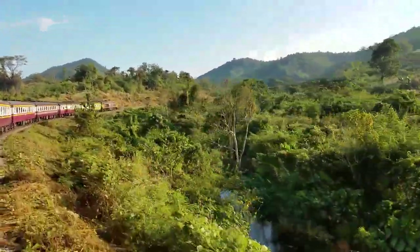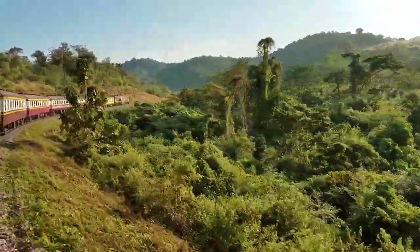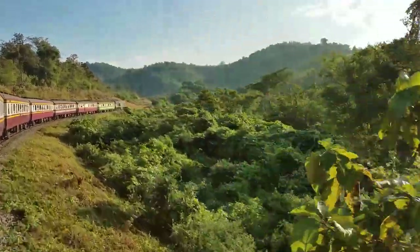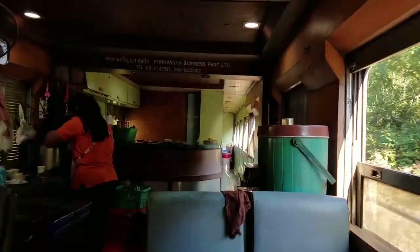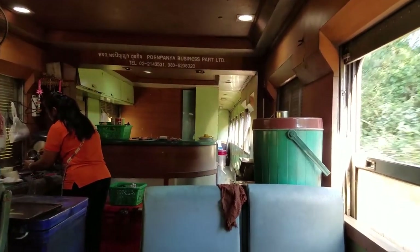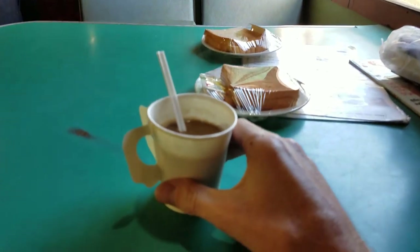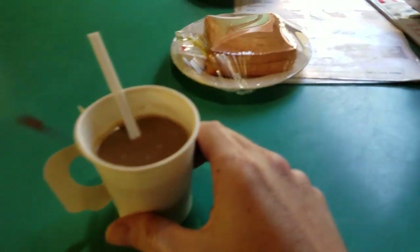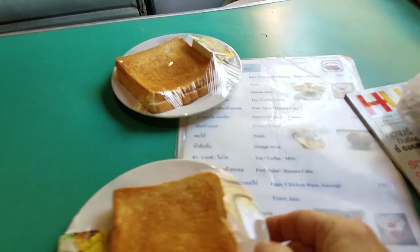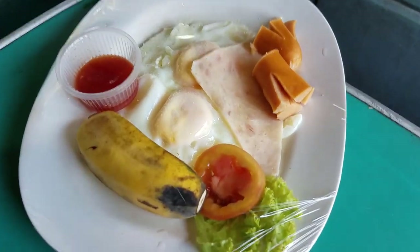The sun's getting pretty bright now and a lot of the mist has burned off as we make our way further up into the mountains. And check this out — I discover that there's a dining car in the back of this train. How awesome is that? When you wake up, or if you haven't slept like me, you get to have breakfast. This is my breakfast. It was very tasty.